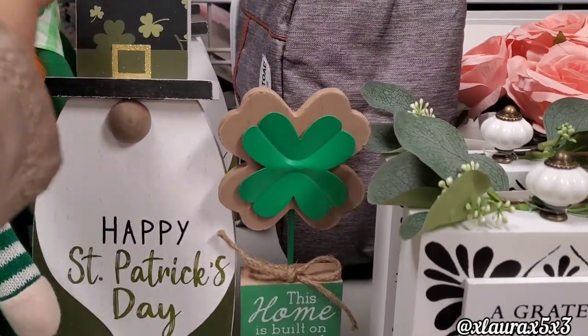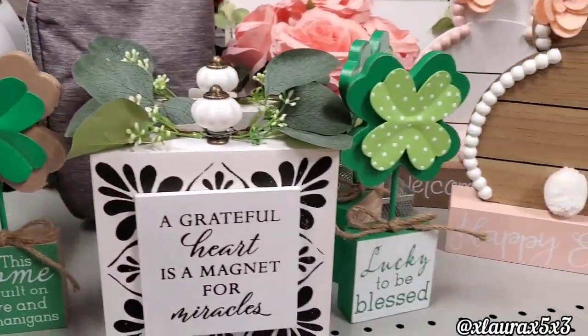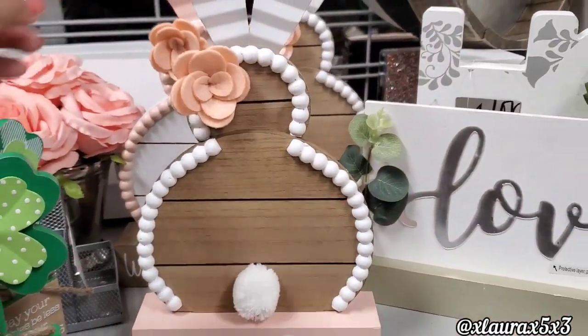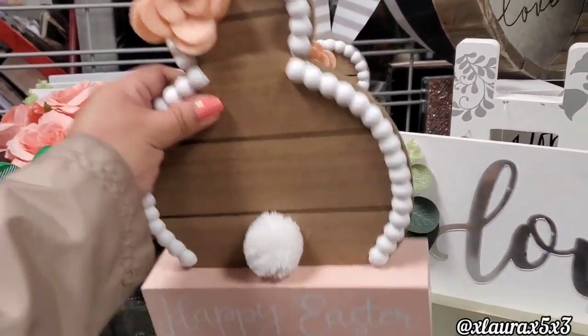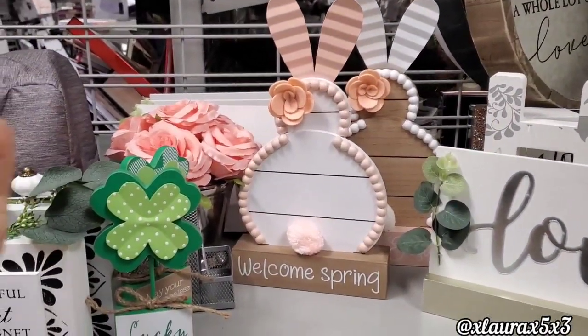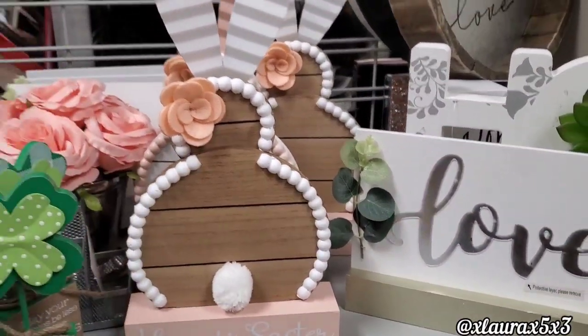This home is built on love and shenanigans with the galvanized four-leaf clover, $3.99. Lucky to be blessed with the polka dot galvanized metal — how cute are these? Happy Easter. It's a very light peach with the beads, and they have this version, Welcome Spring, with the colors inverted. Those are $9.99.